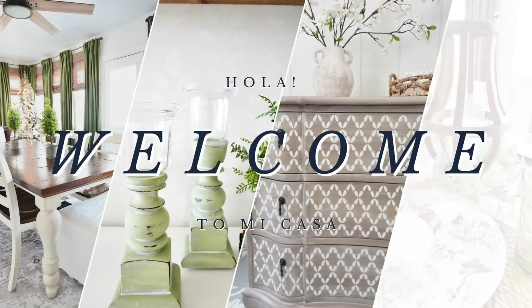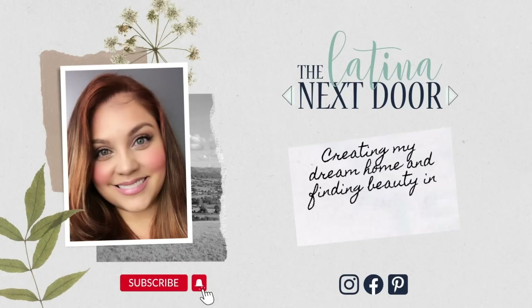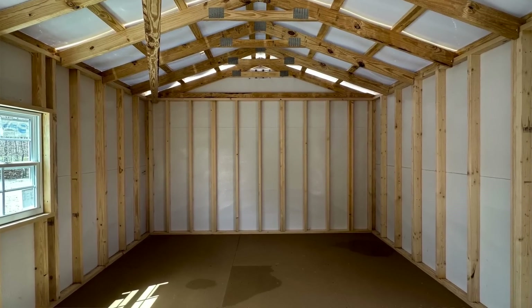We are moving right along and today I have another update on our cottage. My name is Yami, I am your Latina next door. Welcome back to Mi Casa. Today I'm sharing with you all the progress of another project. This time we are going to the living space and we're going to be talking about my feature wall that's supposed to have built-ins and a fireplace.